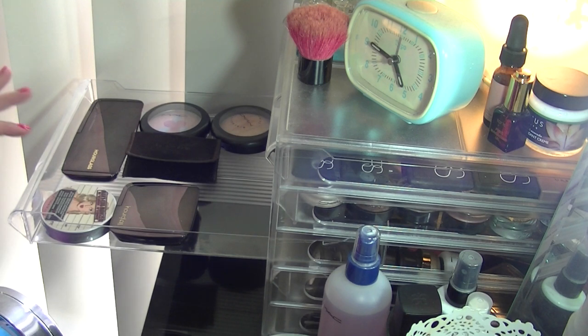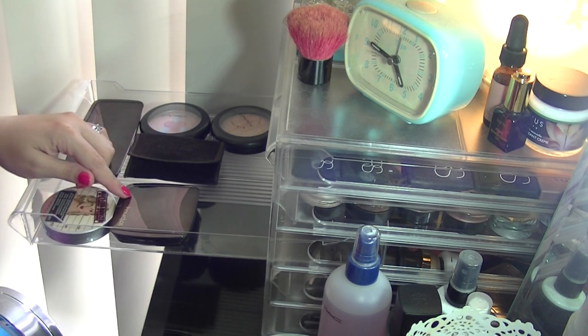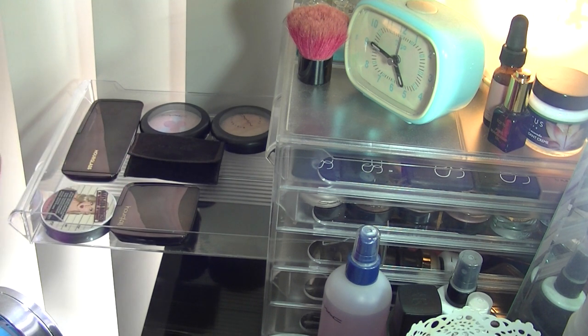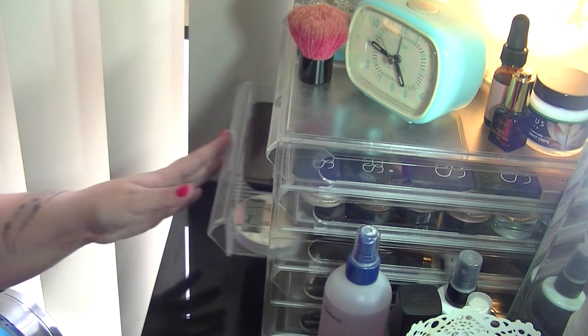There are a few things not in these drawers — they're in my weekly makeup basket. I have another Hourglass Ambient Powder in Luminous Light and a few other things in there, so in case you don't see them here, that's where those ones are.